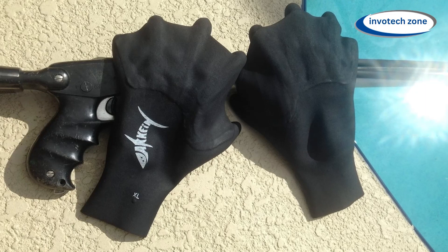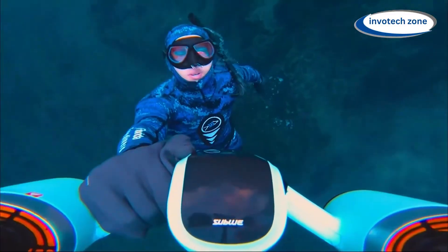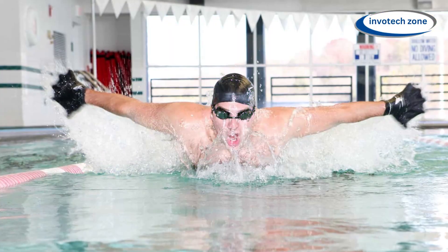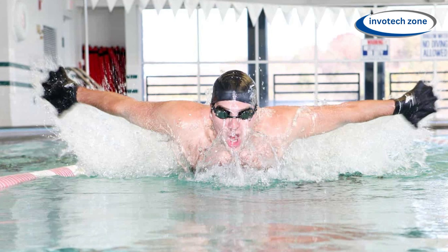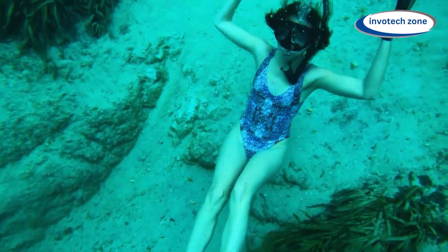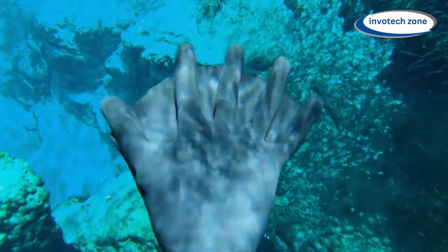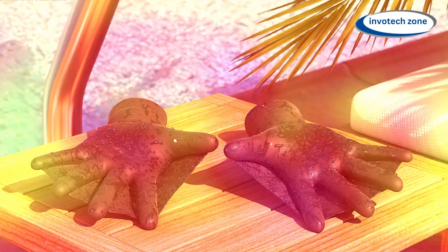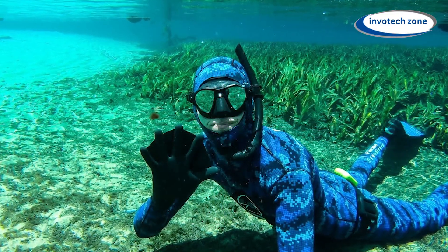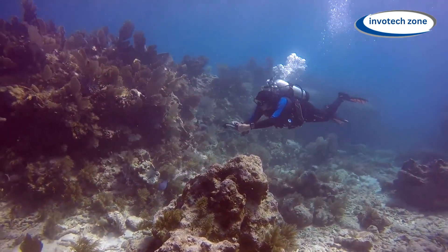Beyond their functional benefits, these gloves exude a sense of empowerment, enabling users to explore underwater environments with confidence and finesse. Whether you are seeking to elevate your performance in water sports or simply enjoy leisurely swims, the Webbed Darkfin Power Gloves are a must-have addition to your gear collection, representing a seamless fusion of innovation and functionality for enhancing aquatic pursuits.